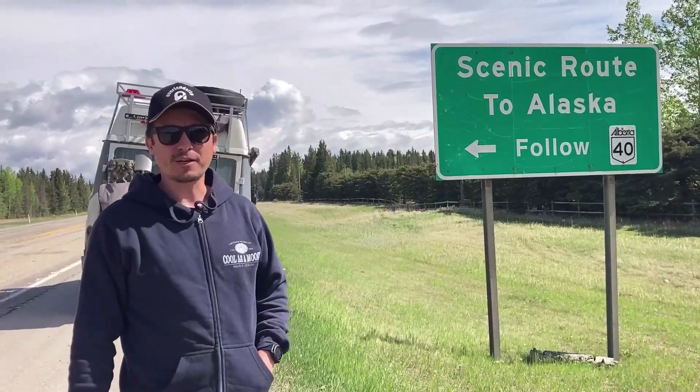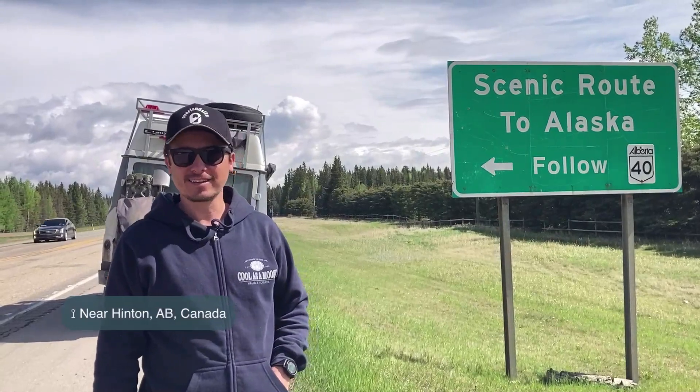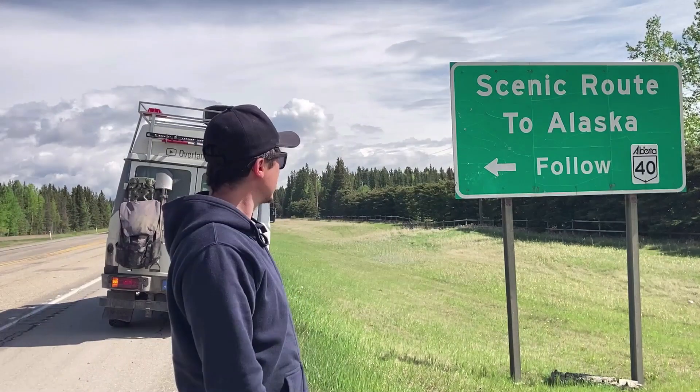We are about 2,500 kilometers from Alaska and we are going to turn left here to Route 40 and then join the Alaska Highway. Cannot wait!